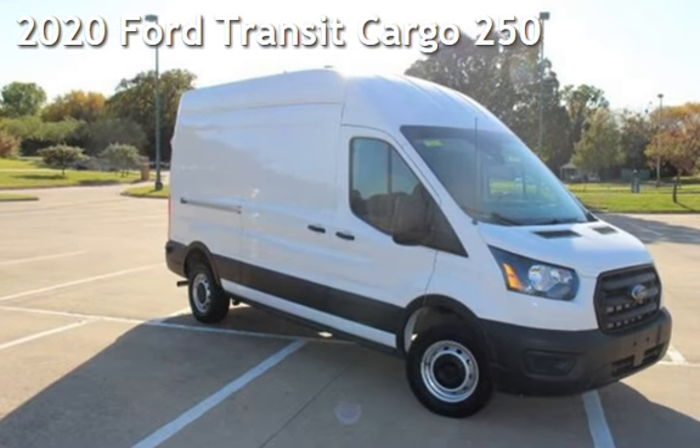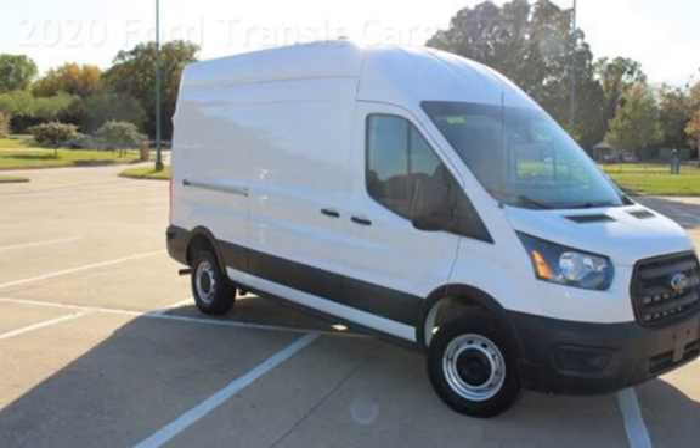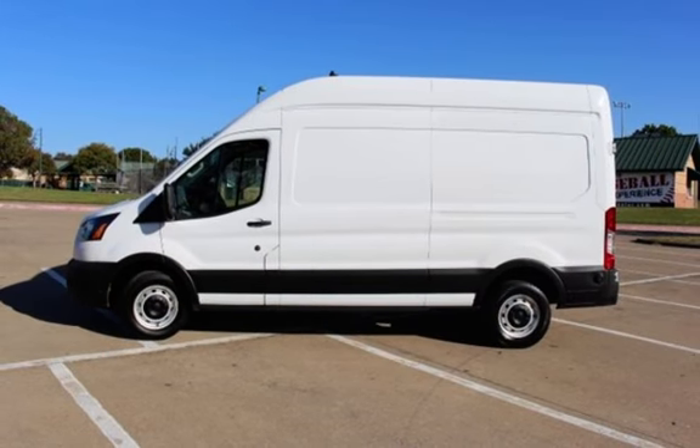Presenting a pre-owned 2020 Ford. This three-door van has a six-cylinder, 3.5-liter V6 engine, with rear-wheel drive and an automatic transmission.